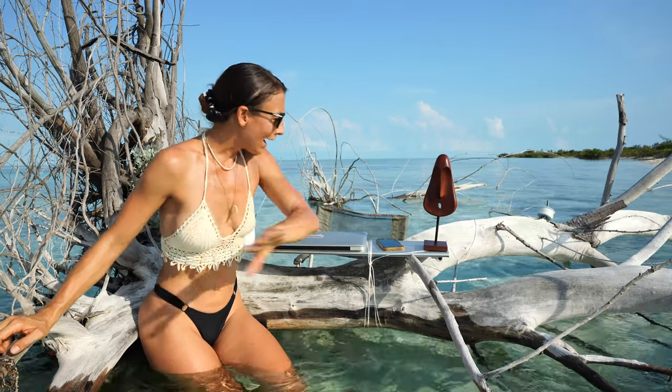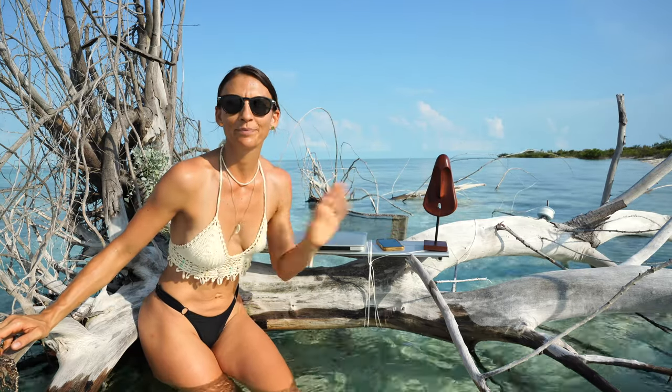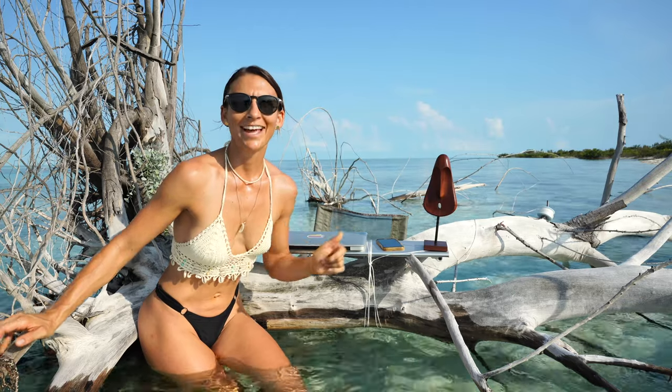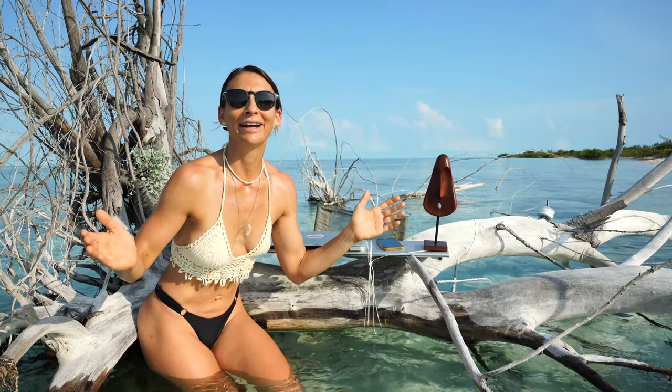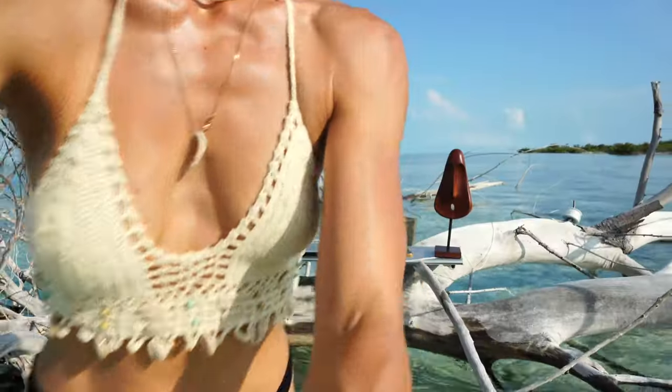Some of you may wonder why I'm vlogging in this place. It's because I have kids, and we need to occupy them — they're with me on the beach while I'm working. Some of you may not consider this as work, but it actually is.